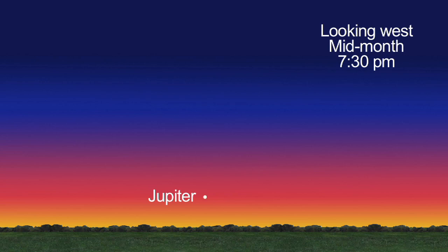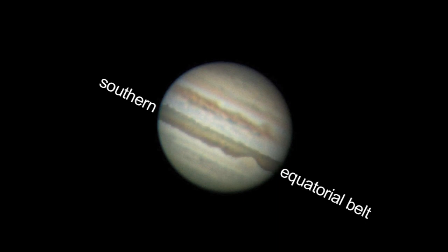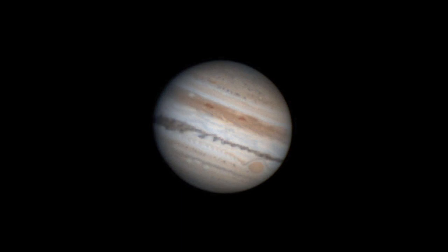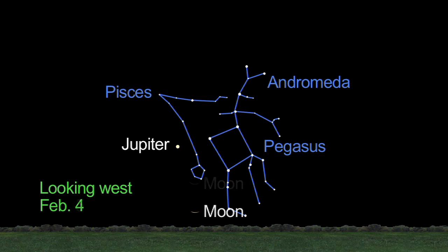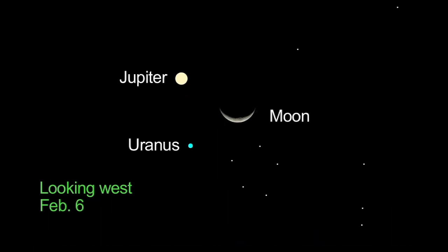This is the last month to spot Jupiter in the evening skies until next fall. Try to get one more look, especially at the southern equatorial belt, which seemed to disappear last year and has just begun to reemerge. Watch the crescent moon below, next to, and above Jupiter. On the 6th, it's right next to Jupiter and Uranus.